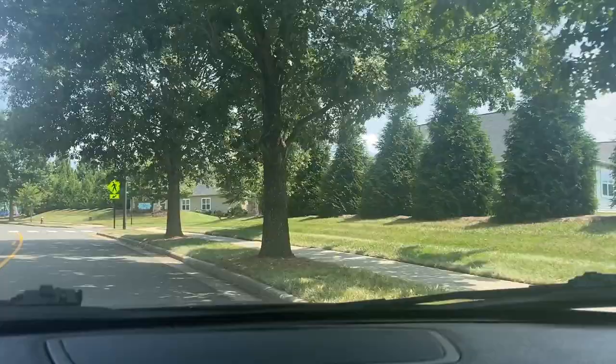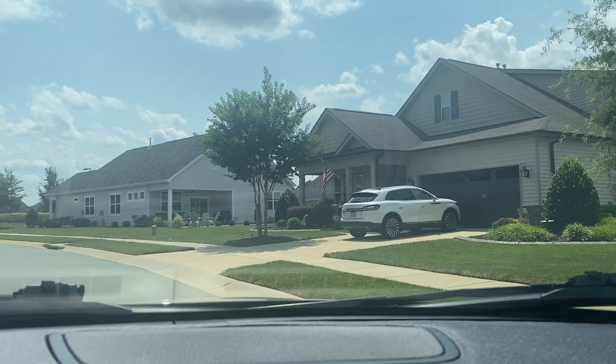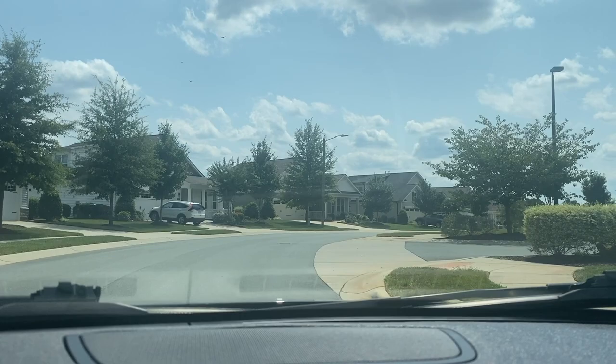Here, this is the Glen, which is the 55-plus subdivision. As you can see, these are all ranch homes — very nice homes, in fact. And you've got a little pickleball court here for the seniors. Not sure if they're using it, but it is here.